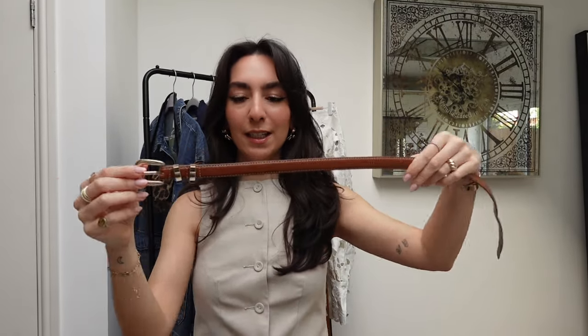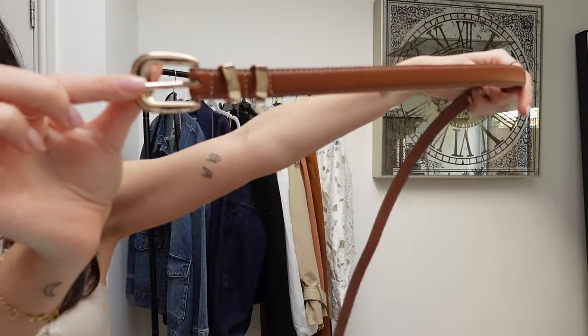Everybody needs a tan belt. I cannot tell you how much I've worn this one — I got it from Forever New in Australia. I love the buckle, I love that it's thin, I love the stitching. It literally improves every outfit — on blue jeans, on black smart trousers. Against blue denim it looks so put together. I'll probably link some alternatives since I'm not sure it's still online, but there are always some on Mango, ASOS, and H&M.